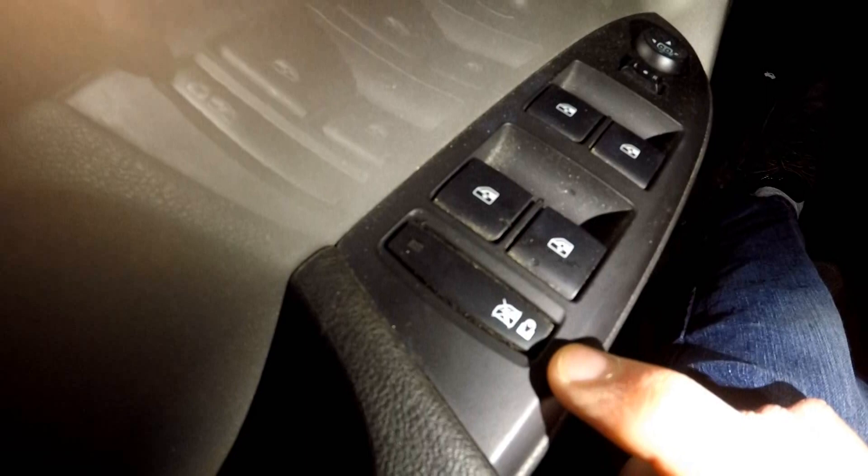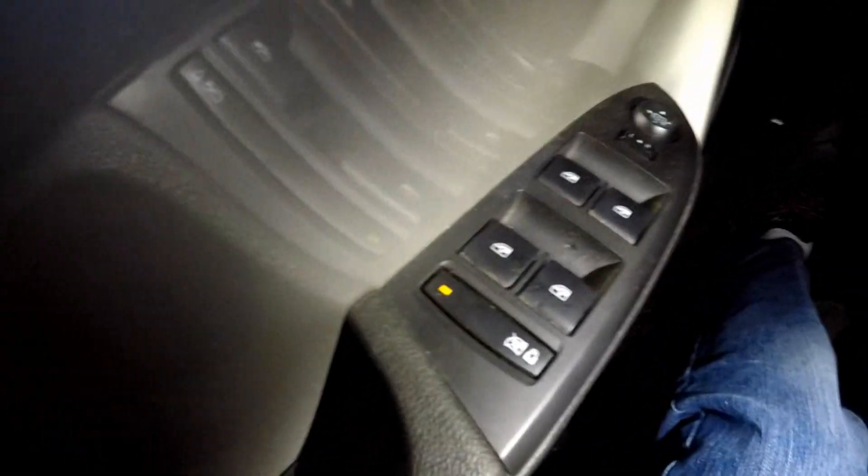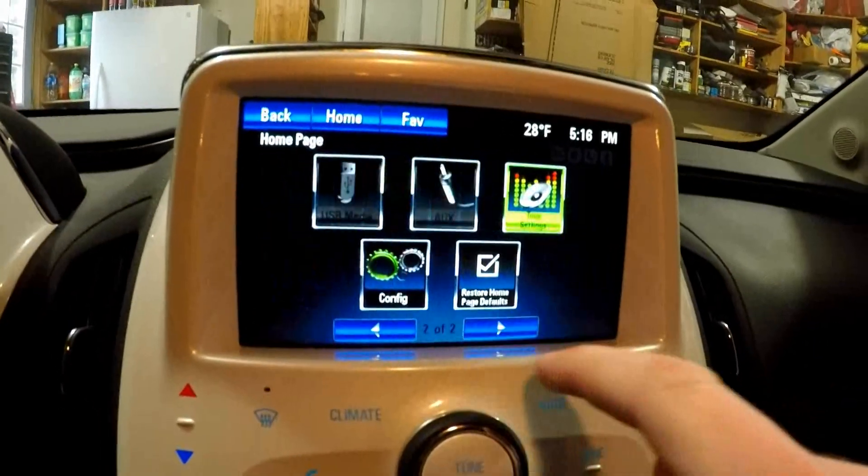Number three: do you know if you press this button here, it's not just a window lock — it's also a child rear lock. When you lock that, it not only locks the windows but it locks the child safety too. You can see the door will not open from the inside. So it locks the windows and the inside of the doors when you press that.